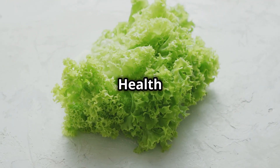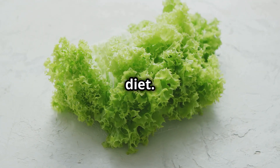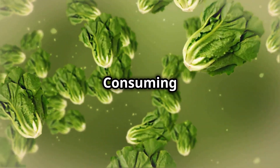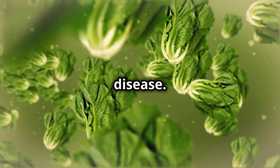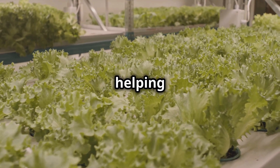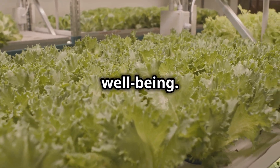Lettuce promotes heart health — it is rich in potassium, a mineral that helps regulate blood pressure by counterbalancing the effects of sodium in the diet. Additionally, the fiber in lettuce contributes to lower cholesterol levels, further supporting cardiovascular health. Consuming lettuce regularly can help maintain a healthy heart and reduce the risk of heart disease. The fiber in lettuce also plays a key role in promoting healthy digestion, adding bulk to the stool and helping to prevent constipation and encouraging regular bowel movements.